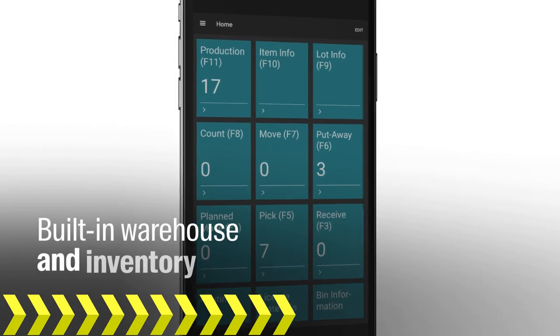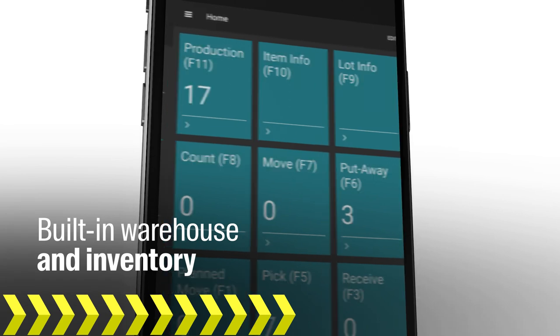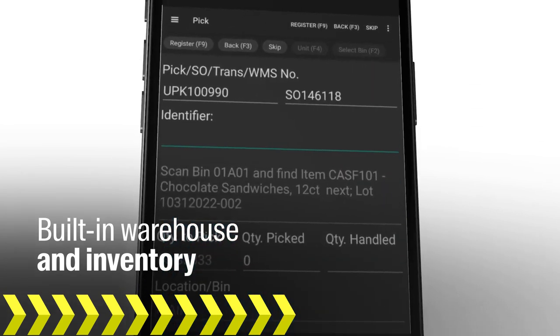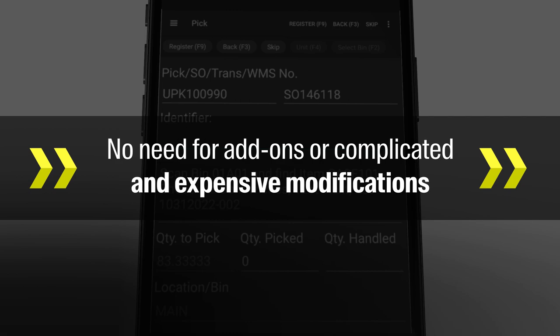Built-in warehouse and inventory management that accommodates consumption, expiration dates, allergen segregation, and FIFO — all with no need for add-ons or complicated and expensive modifications.